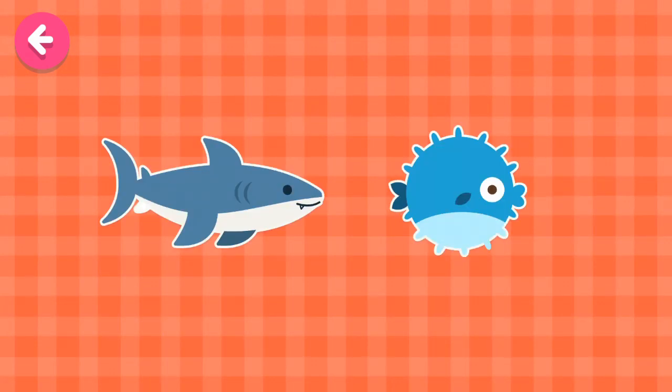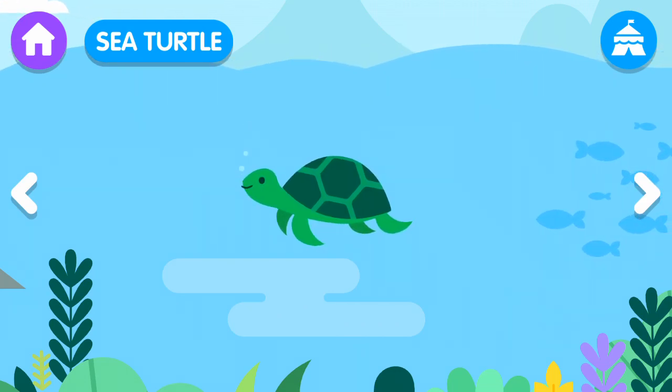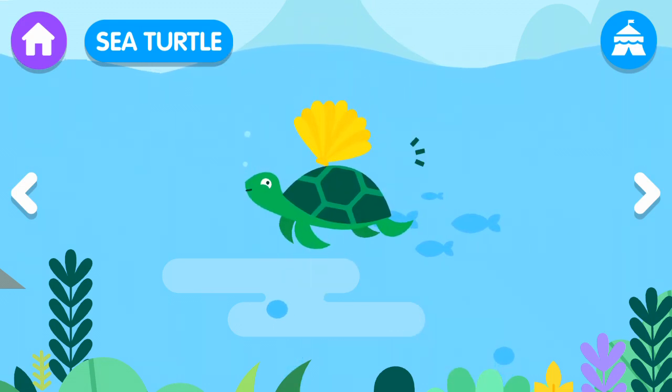Touch the animal whose name is Shark. Shark. Sea turtle. The sea turtle...